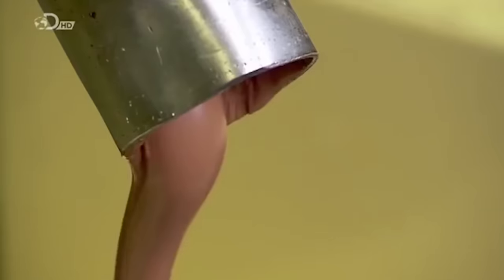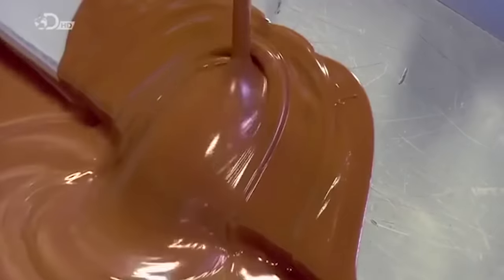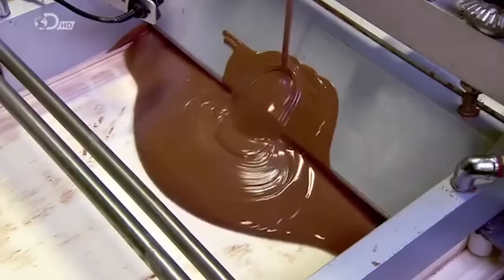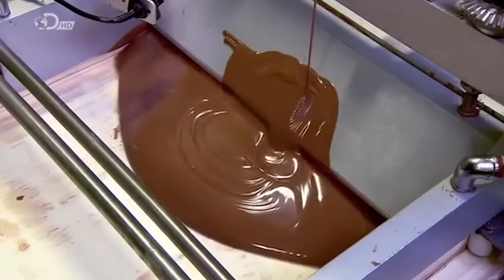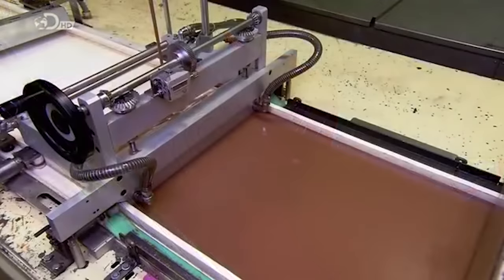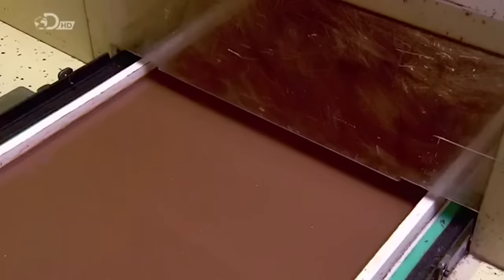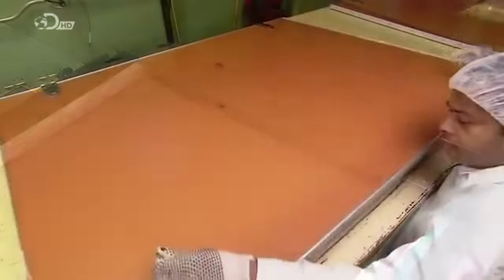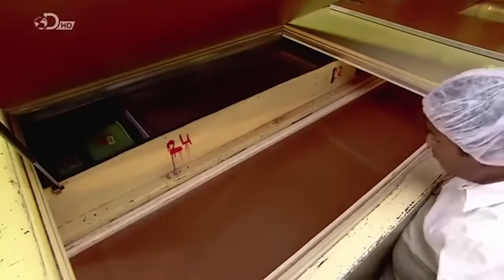The thick liquid chocolate flows onto a conveyor that brings the chocolate under a broad blade. The blade levels it to a specific thickness and spreads it evenly, creating a long sheet of chocolate. The chocolate now begins to coagulate and harden. To spur that process, it travels through a refrigeration tunnel approximately 14 metres long, which transforms the liquid chocolate into a soft solid.